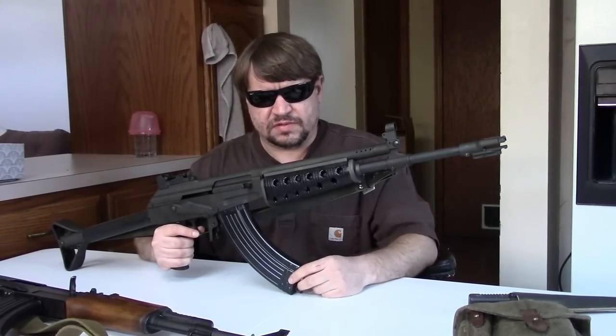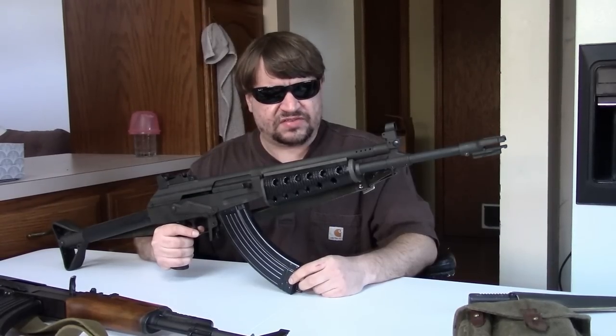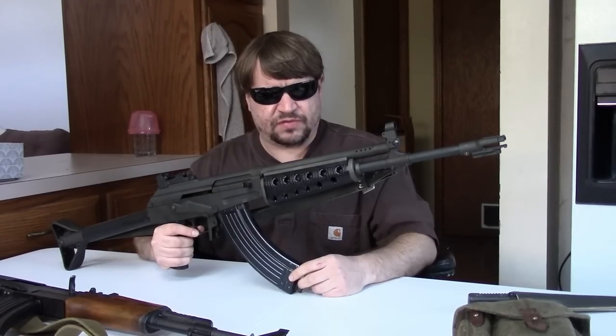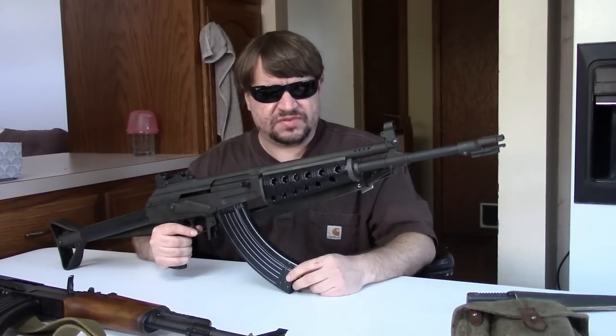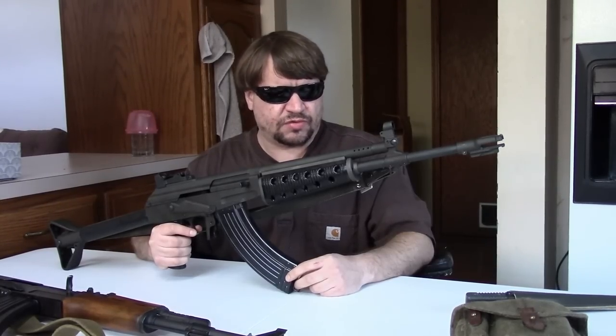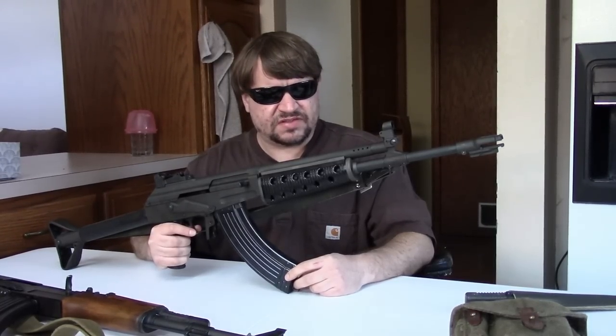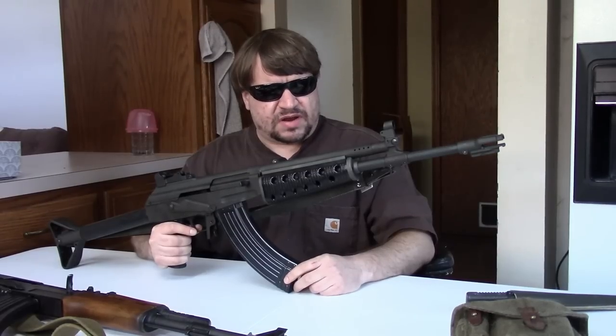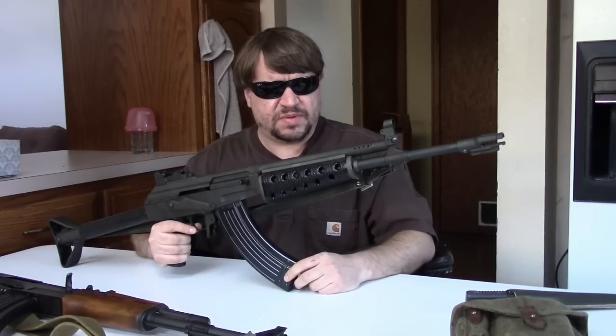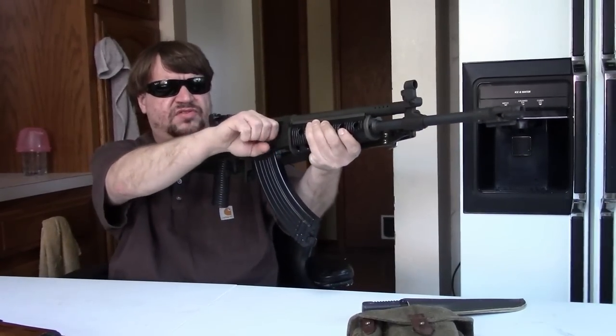Next Valmet made a light machine gun variant known as the M78, based very heavily on the Soviet RPK. It was chambered in all three calibers, had either a stamped or milled receiver, and a longer heavier barrel. The M76 in 7.62x39 and 5.56 had a 16 and a quarter inch barrel, while the M76 in .308 had a longer 18.5-inch barrel. The M78 had a clubfoot stock, wood or polymer handguards, a folding bipod, folding charging handle, and AKM-style sights. The FDF looked at it but did not adopt it.